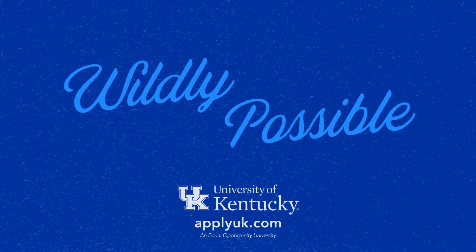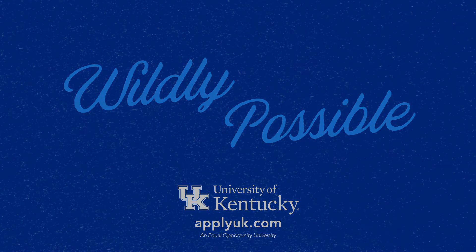For more information, visit the link on your screen or in the description box below.